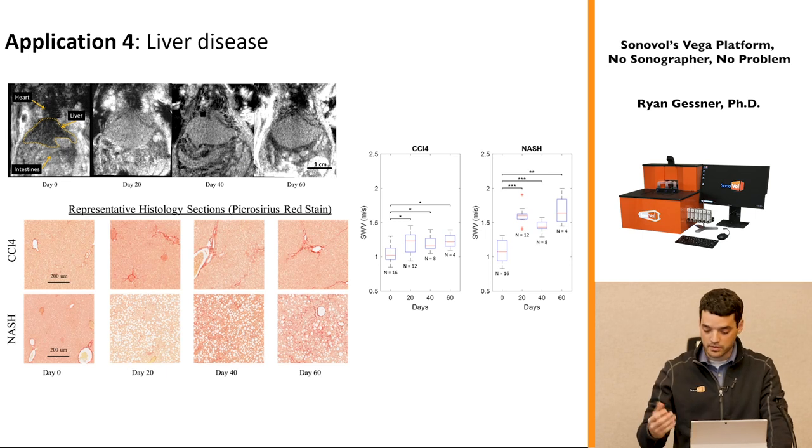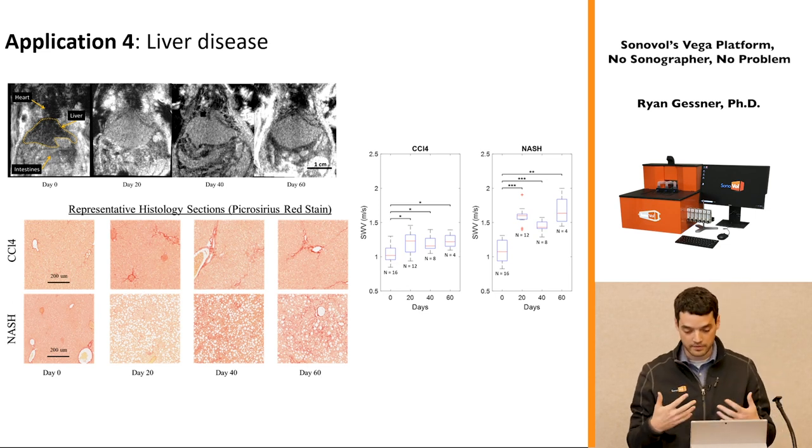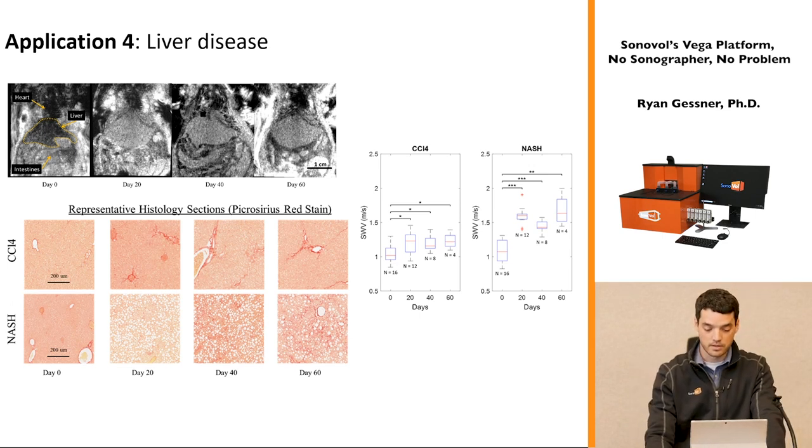Liver disease is another hot research area, especially in pharma — there is currently no FDA-cleared drug for liver fibrosis. In a study done on our platform, liver stiffness or fibrosis is quantified over time across several disease models. The speed of sound through tissue changes as it stiffens, so fibrosis can be tracked non-invasively across the full 3D liver volume in minutes. This tracks with histology — demonstrated in both a NASH model using diet induction and a CCL4 (carbon tetrachloride) model as an analog for alcohol-induced liver disease.